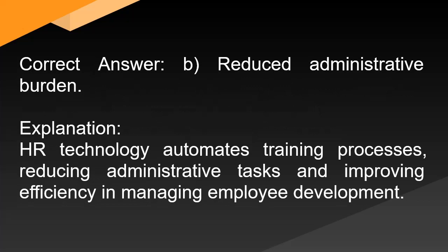Correct answer: B. Reduced administrative burden. Explanation: HR technology automates training processes, reducing administrative tasks and improving efficiency in managing employee development.